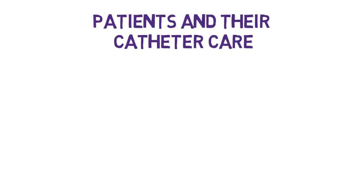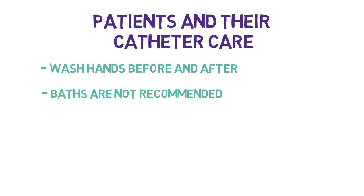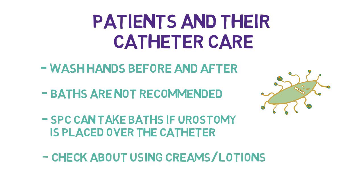Patients and their catheter care. Patients should wash their hands before and after handling their catheter. Baths are not recommended with indwelling urethral catheters due to increased risk of infection. Patients with suprapubic catheters can take baths as long as they have a urostomy appliance placed over the catheter. It is important to check with healthcare professionals about using creams, lotions, and other remedies around the site.